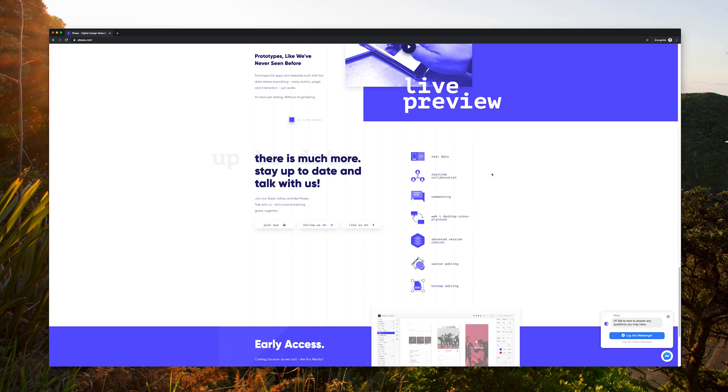It looks like they have a good mix of features like libraries, components, adaptive layout, real data, version control, and real-time collaboration. There's currently no information about pricing. I assume it's free to use for now while they're in beta, but I'm interested to see how they're going to price it in the future.